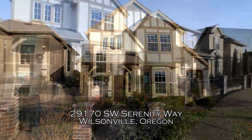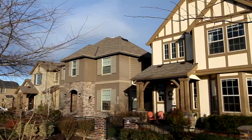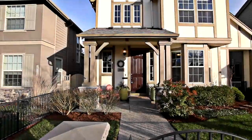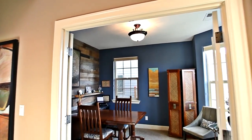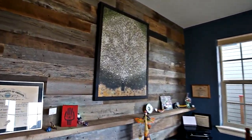Welcome to this gorgeous home located in Villa Bois, an award-winning community in Wilsonville. The covered porch invites you inside, where you'll find a warm and elegant interior. The home office features a barnwood wall accent and abundant natural light.